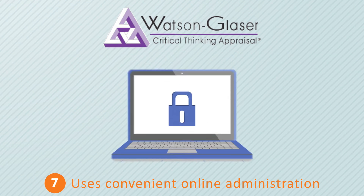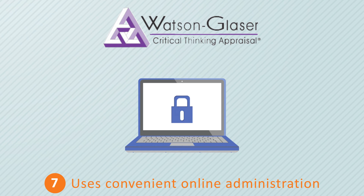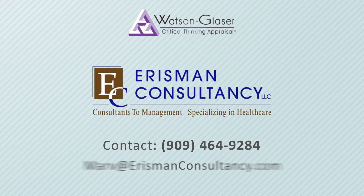The Watson-Glazer is available for purchase through our convenient assessment portal. Contact us with any additional questions about using the Watson-Glazer to identify high potential across many jobs in your organization.